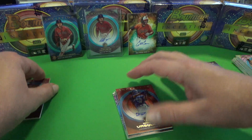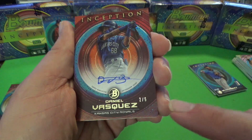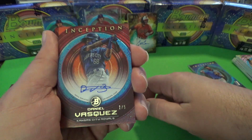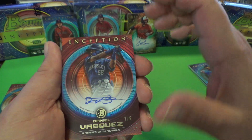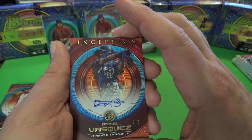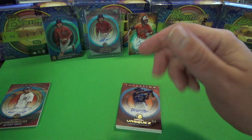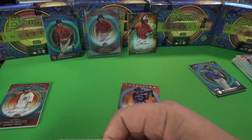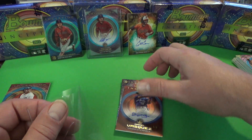Next we're looking at our autos. We've got a real short-print auto here of Daniel Vasquez — number 2 of 5. I'm very happy that I opened this last box because this is numbered 2 of 5 and it's an autograph. I don't know who Daniel Vasquez is myself, but I'm going to find out really quick how much a number-to-5 Daniel Vasquez prospect autograph is worth.